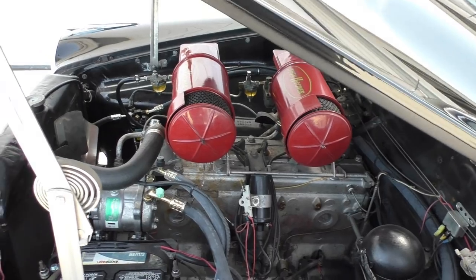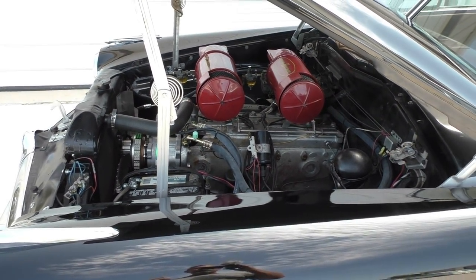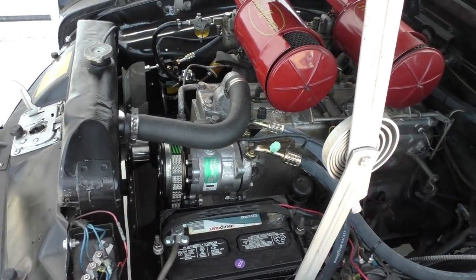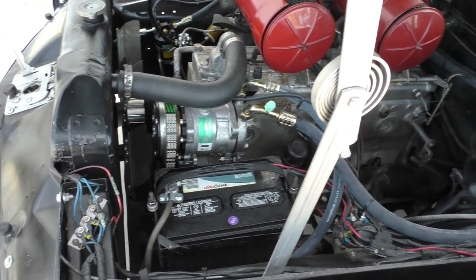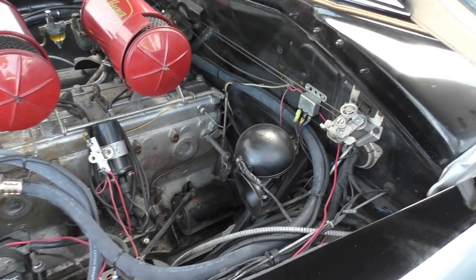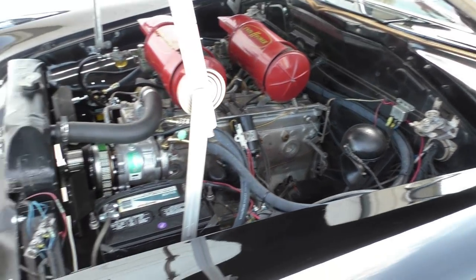We have no idea how this car was originally equipped, but we do know it's a limited production car — the convertible was. Somebody's added vintage air conditioning on it, which is kind of neat, so you have AC and a convertible. It's a much older style restoration on this car, but it runs great — like a Swiss watch. It's definitely the kind of car you can drive.